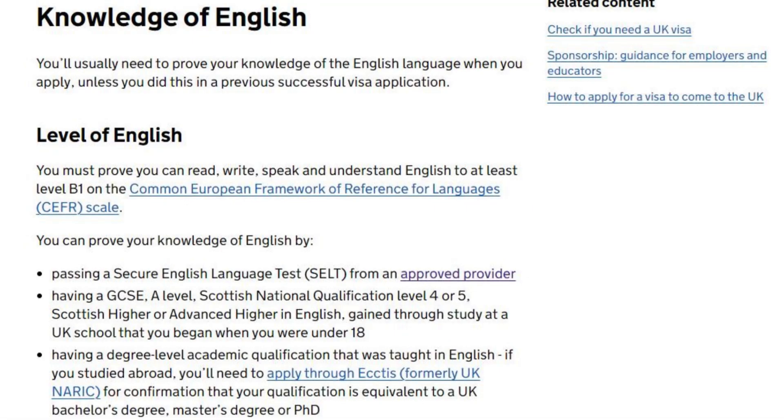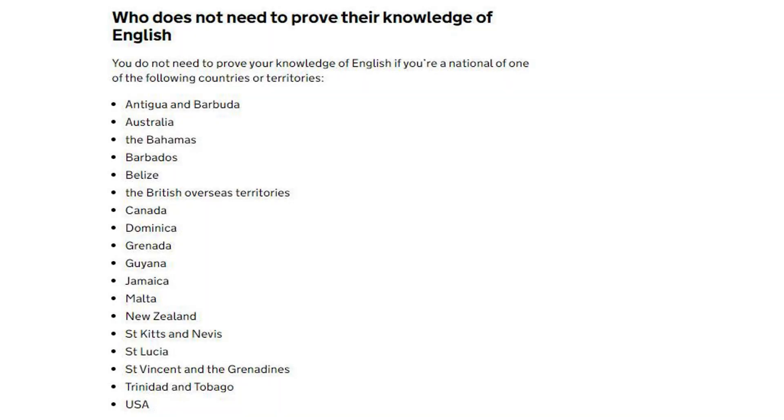Regarding knowledge of English: you will usually need to prove your knowledge of the English language when you apply, unless you did this in a previous successful visa application. You must prove you can read, write, speak and understand English to at least level B1 on the CEFR scale. You do not need to prove your knowledge of English if you are a national of certain exempt countries or territories.